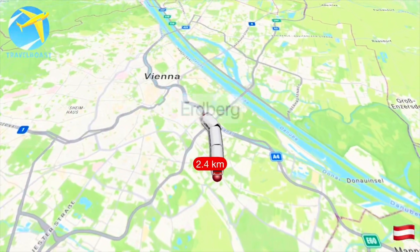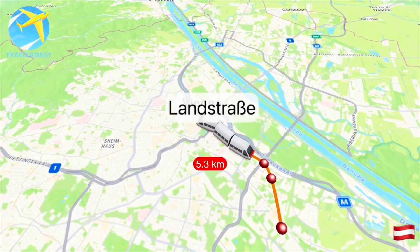This journey was going to take us 12.1km north and northwest through the Austrian capital, taking in the sights and sounds of the city, both overground and underground.